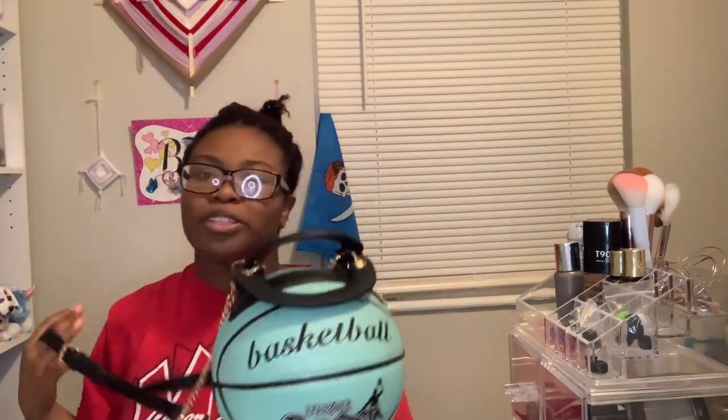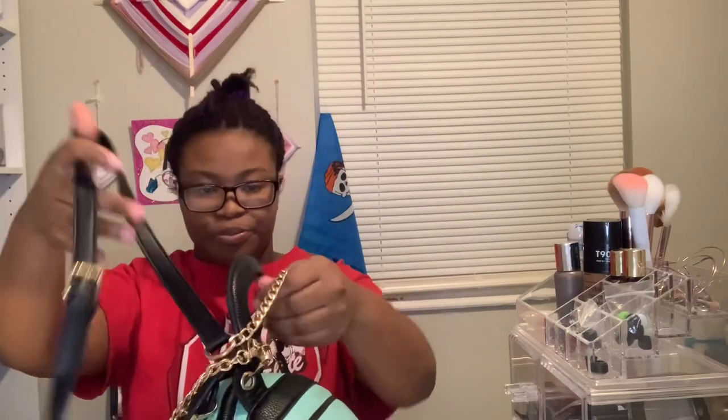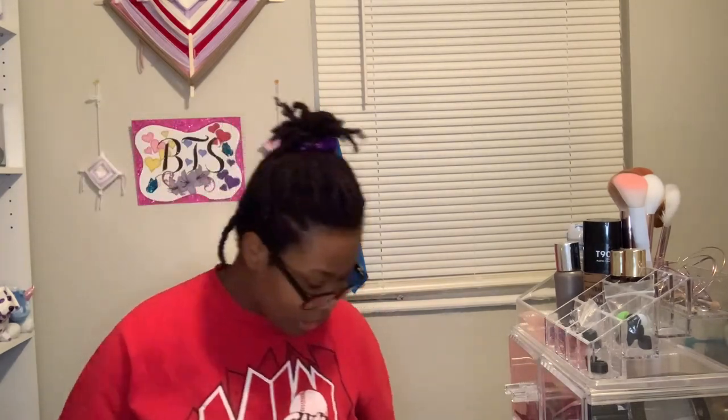My second one is this basketball one. I used to work at Plato's Closet so that's where most of these purses are from. I think I got this for like six dollars. It's so cute. I don't wear it that often, but you can also take this strap off and rock it like that — it's versatile.